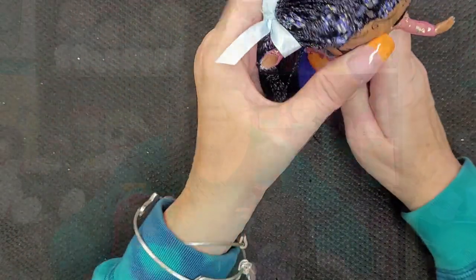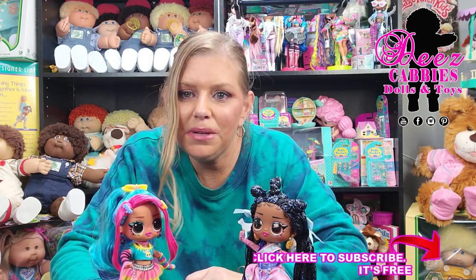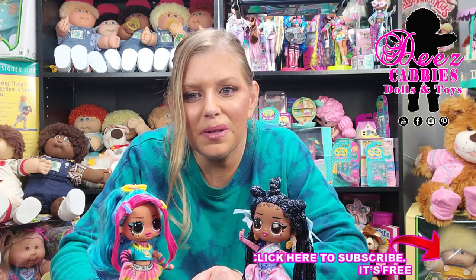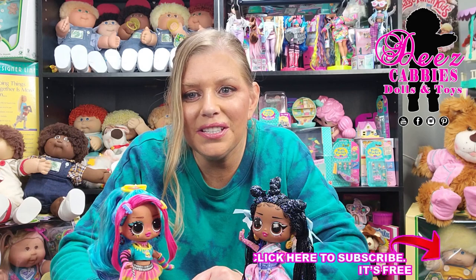So there you go. These dolls are the absolute cutest. This was such a fun review. I cannot wait to open up the other two for you guys, and I'm sure that they're going to be amazing just like these two are. Thank you guys so much for watching. I'll see you in the next video. Please don't forget to like, share, and subscribe so that you don't miss out on any more doll reviews or doll related content, and I will see you next time. Bye.